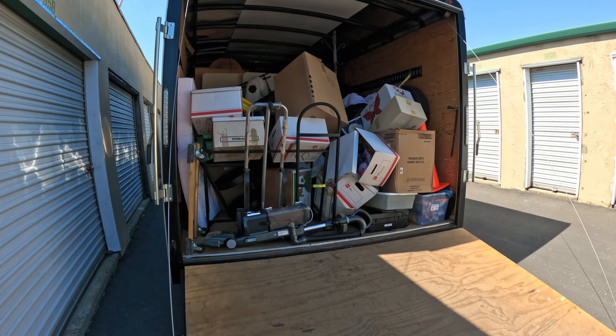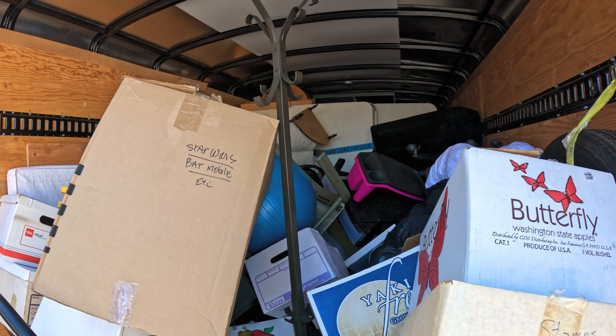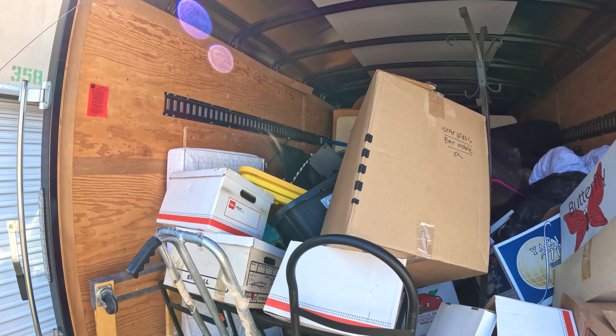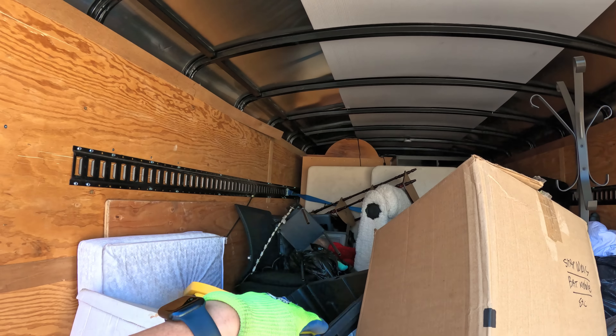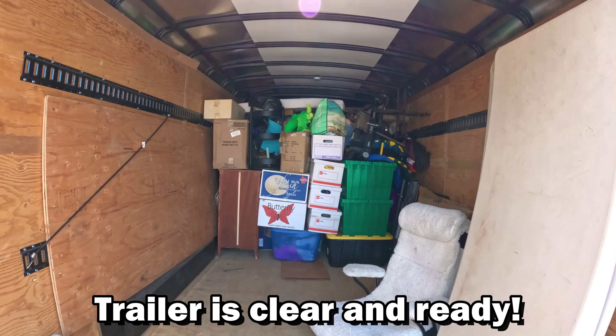Mission number one — you see this trailer right here? It's not empty, not a lot of room to work. A lot of this stuff here is garbage, and some of the stuff behind the tables is garbage too. So real quick I'm going to take the good stuff off, put the bad stuff on, go to the dump, unload it, come back and get to work. You guys don't have to sit through that boring stuff. And just like that, it all disappeared — boom, looking good!